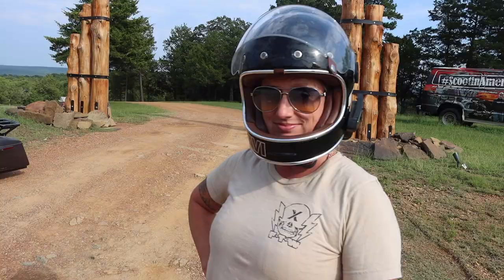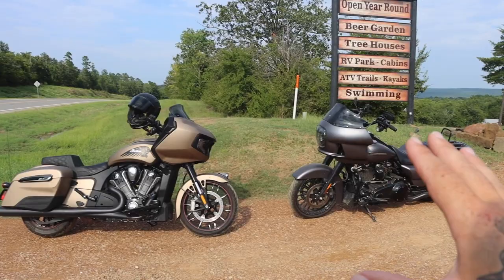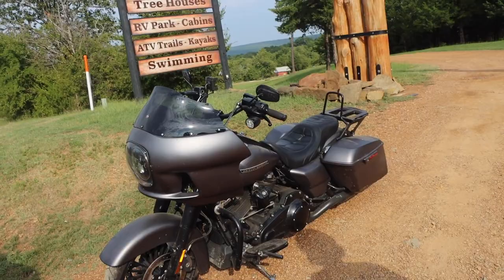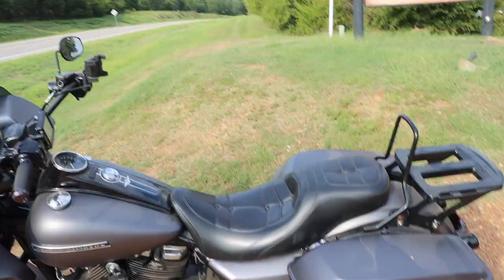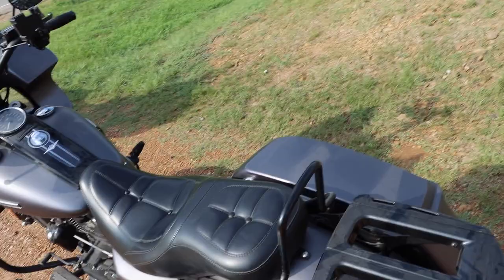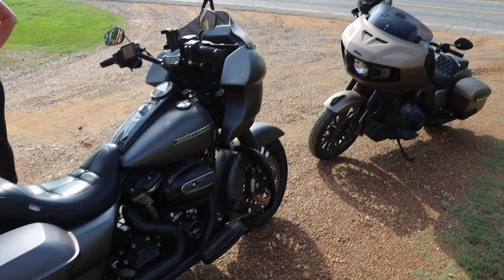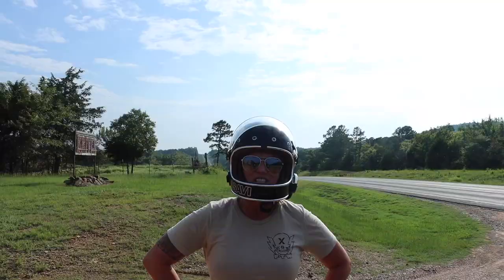This is actually a Road King that's been modified. Quick disclaimer: this isn't an apples-to-apples comparison because this bike is 100% stock — well, it's got a Clockworks windshield and a Saddleman seat, but performance-wise it's 100% stock. Ashley's bike, not so much. She's got the Redshift cam, the two-into-one D&D exhaust, and a Thunder Max tuner.